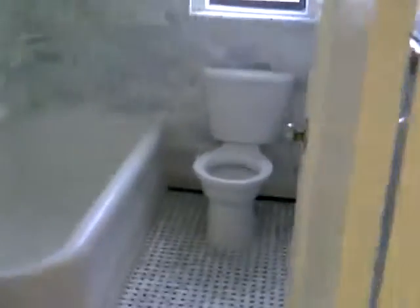Crown molding, sconces, exposed beams. Bright windowed bathroom, redone.